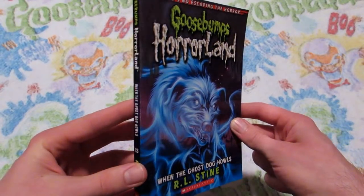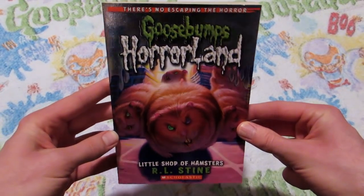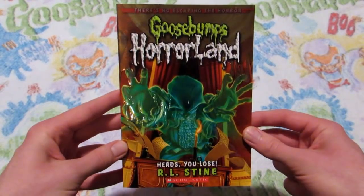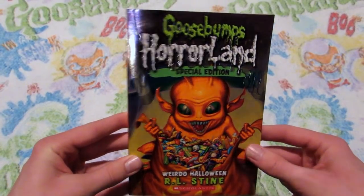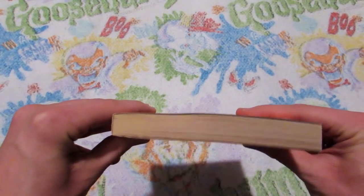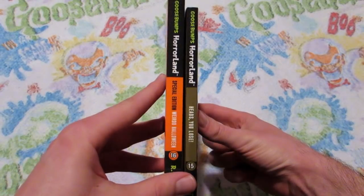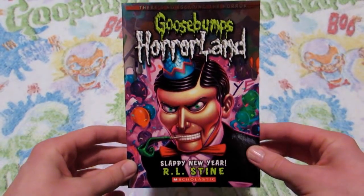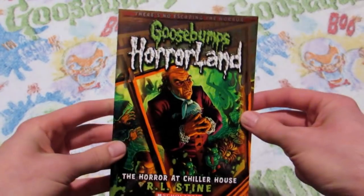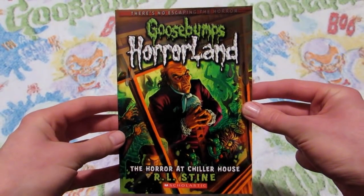The Streets of Panic Park. When the Ghost Dog Howls, which is book number 13. Number 14, Little Shop of Hamsters — because why not? Number 15, Heads You Lose. Weirdo Halloween, which is a special edition — it's just a little bit thicker than all of the other books. Number 17, The Wizard of Ooze. Number 18, Slappy New Year. And the final book, number 19, The Horror at Chiller House.